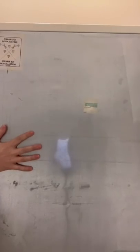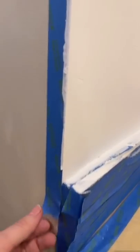Not gonna lie, I'm excited to put my fridge back because it's been a freaking eyesore. You might want to move. Now comes the fun part.